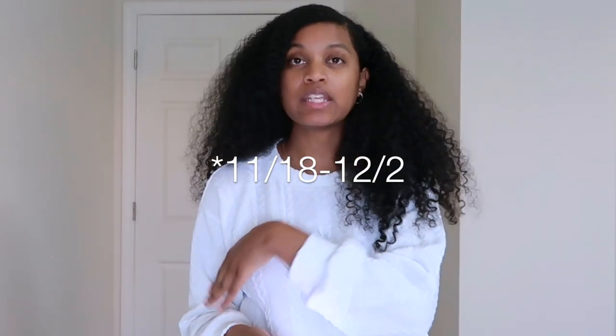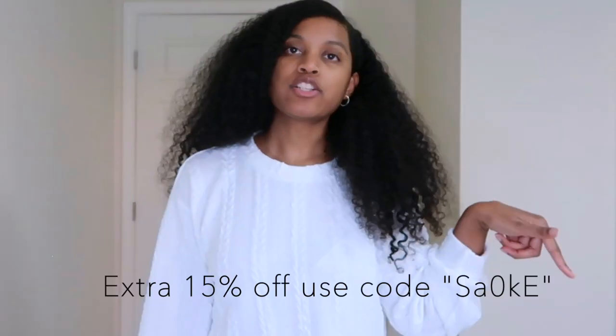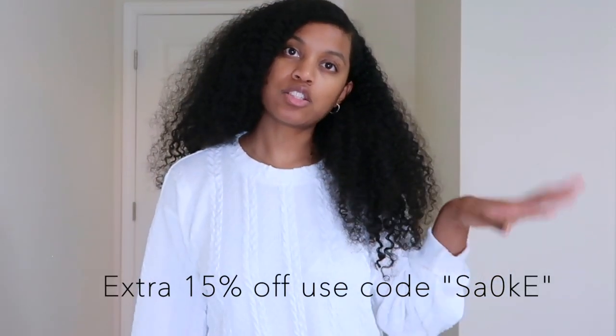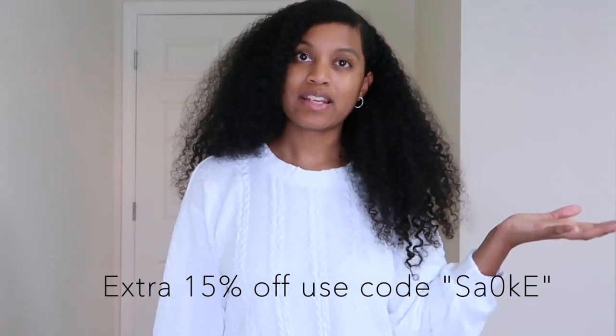This video is sponsored by SHEIN. They're having a huge Black Friday sale and they wanted me to tell my subscribers that you can get an extra 15% off of anything purchased from SHEIN between November 18th and November 22nd. I have the actual discount code right here and also down in the description box for you.